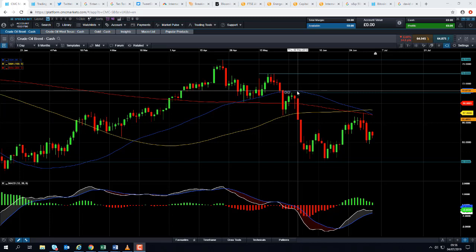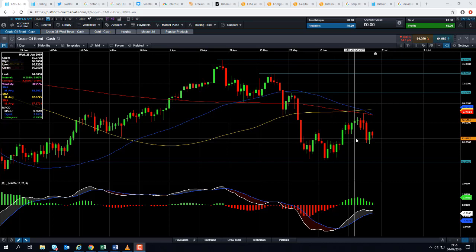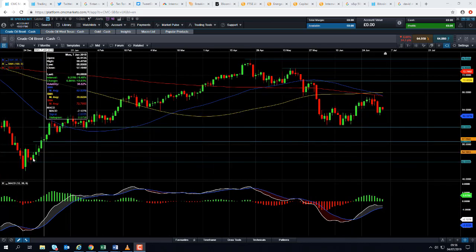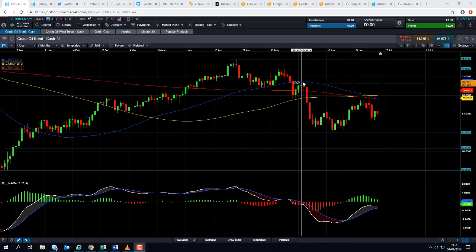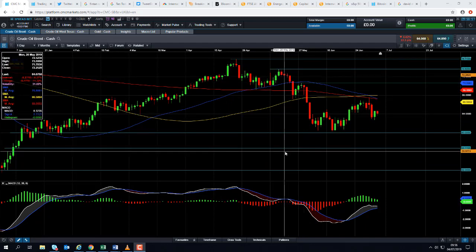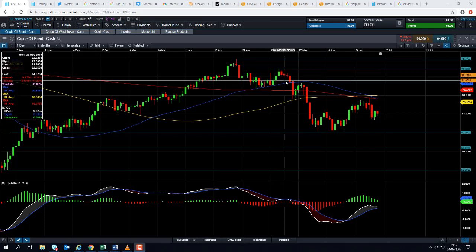If you go beyond that we could then begin to think that maybe this downward trend that began between April and June has come to an end, and we could be looking at continuing the wider upward trend that's been in place throughout 2019 — that is if you take out the late May highs. And if you go beyond that level we could be looking at targeting this area here — the mid-May highs at 73.60.